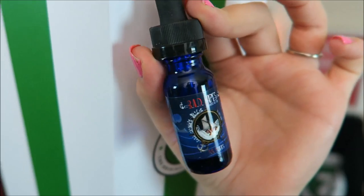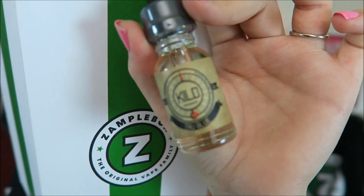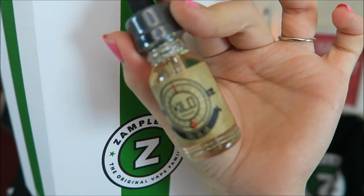Definitely up my alley in VG preference. Next we have Kilo's True Blue. I believe this was the only Kilo e-liquid I didn't try when Kilo sent me their full line, because it was the newest one. This is a Creamy Blueberry Custard and I'm really excited to try it. This is a 90% VG e-liquid — yasss! I liked all of the other Kilo e-liquids.